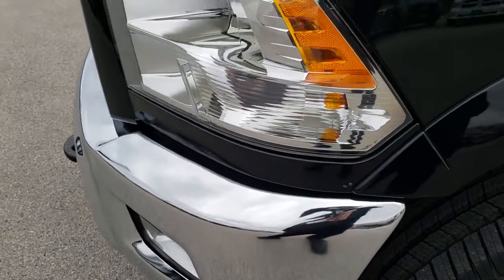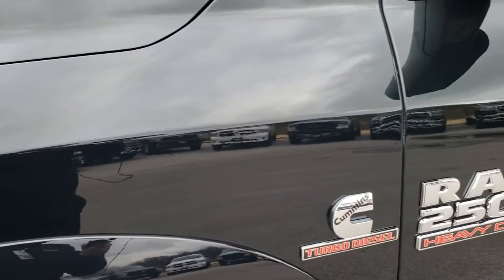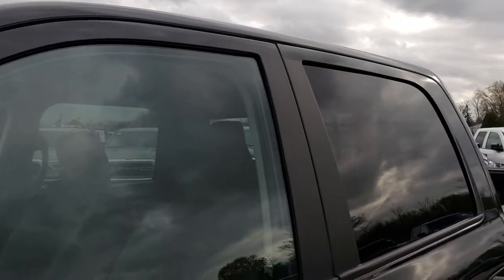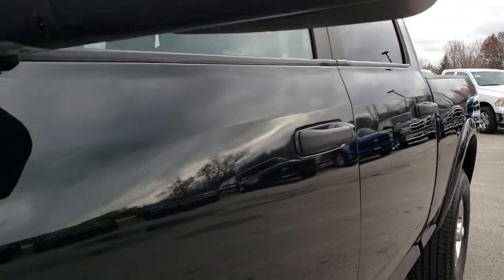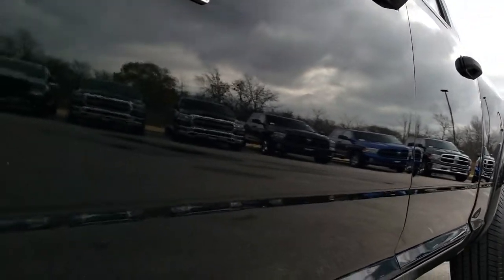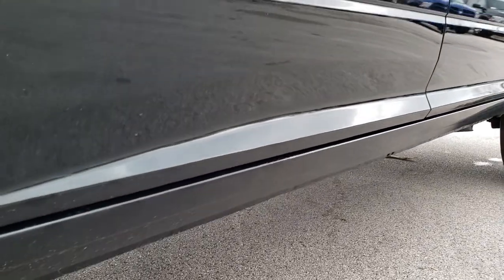The front bumper is in excellent condition. The headlight lenses are nice and clear. Black forest green metallic is the color — I know it looks black but it is definitely green. We shoot all of our videos in 1080p, so if you have HD capabilities on your computer, tablet, or smartphone, turn them on now because it is like you are right here looking at the truck with me.